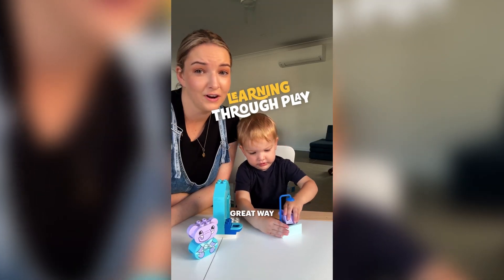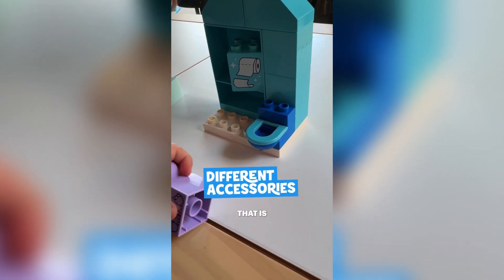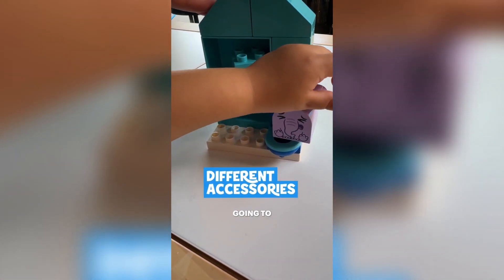This is such a great way for Teddy to learn what happens in the bathroom, and part of that is showering and going to the toilet.